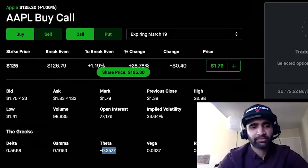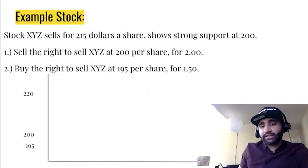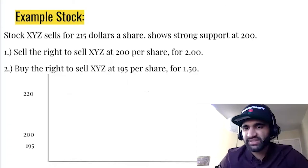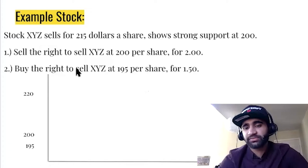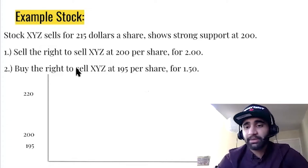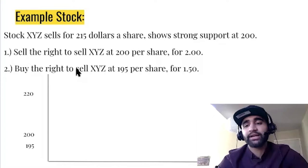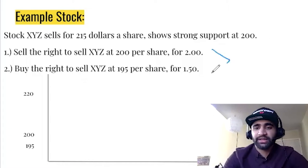Let's take an example. Say there's a stock called XYZ trading at $215 per share with strong support at $200 — every time it touches $200 it bounces back up. With this Theta Gang strategy, we'll sell the right to sell XYZ at $200 per share. We sell that put option and collect a credit of $200, then buy the put option for $195 and pay $150 for it. The net difference between these two options is $50.